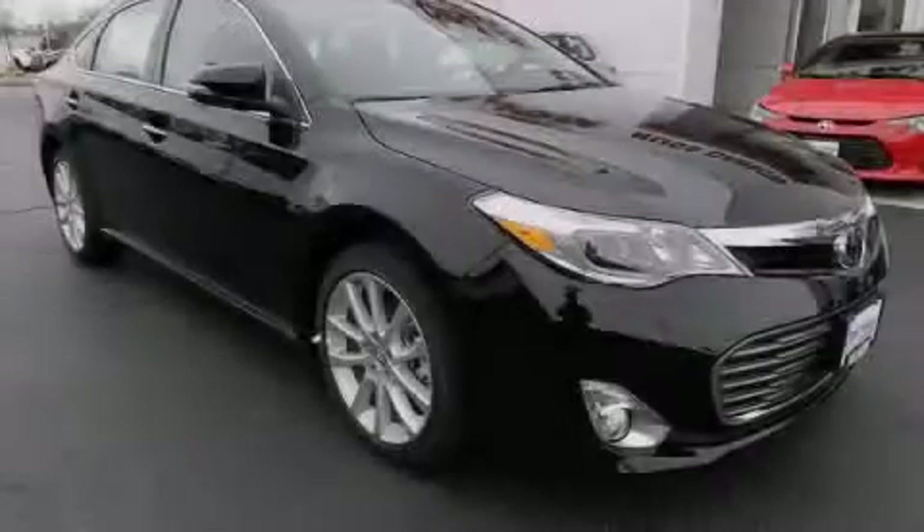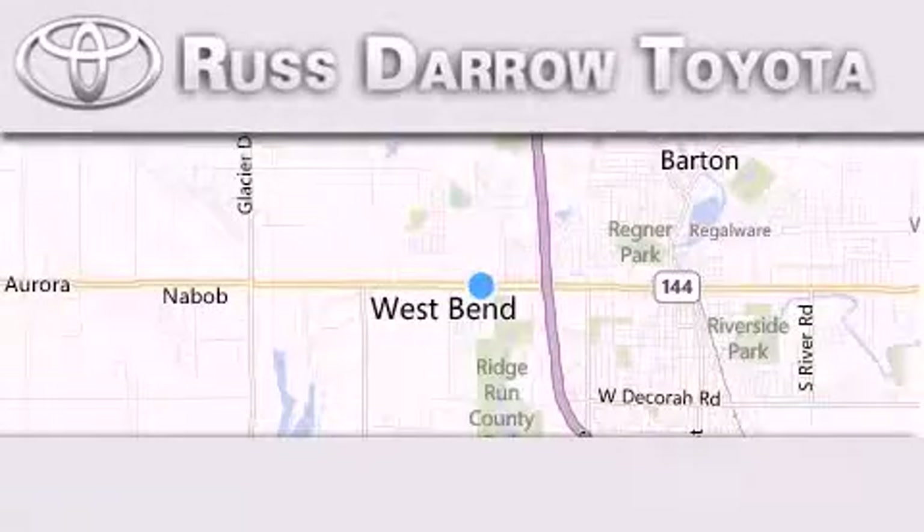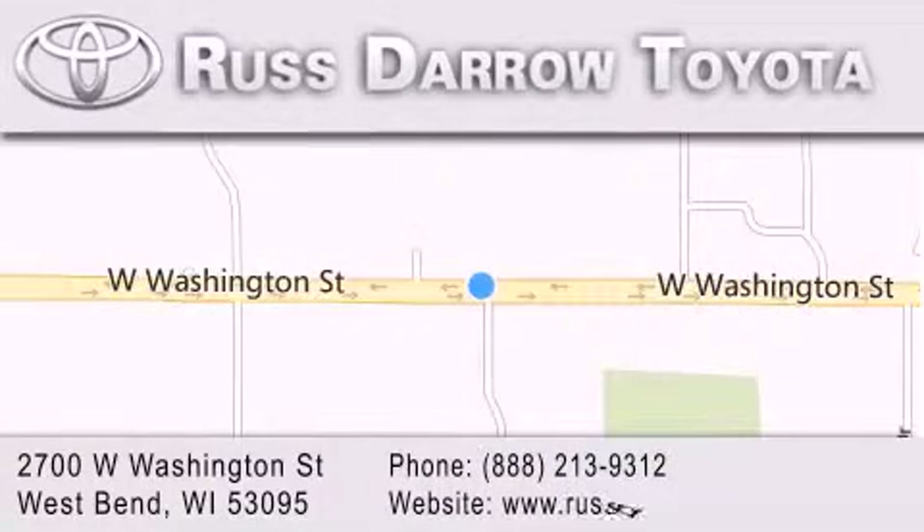Stop by today and test drive this vehicle for yourself. Toyota of West Bend is located at 2700 West Washington Street in West Bend. Our goal is to exceed all of your expectations to ensure that you'll return for future visits. Experience the Darrow difference.